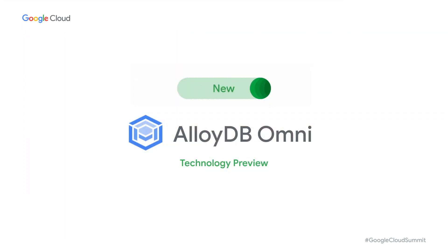Today I'm thrilled to announce the technology preview of AlloyDB Omni — a Google-supported, high-performance downloadable Postgres database at a fraction of the cost of legacy databases.